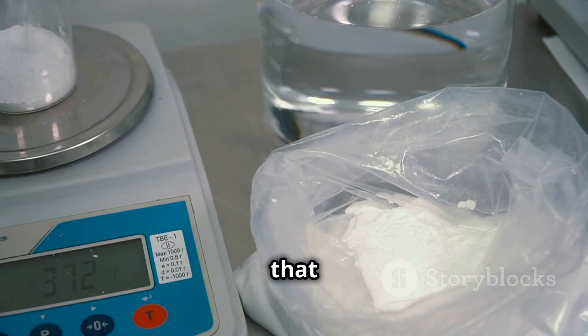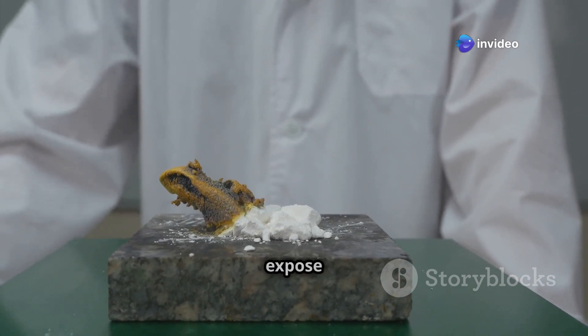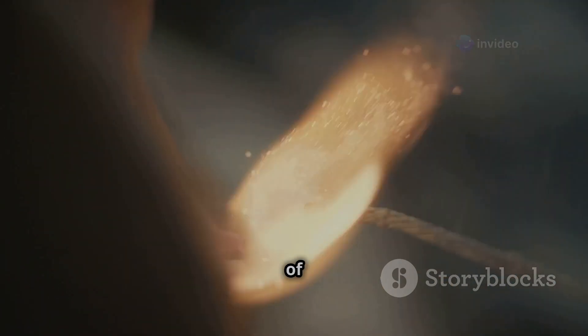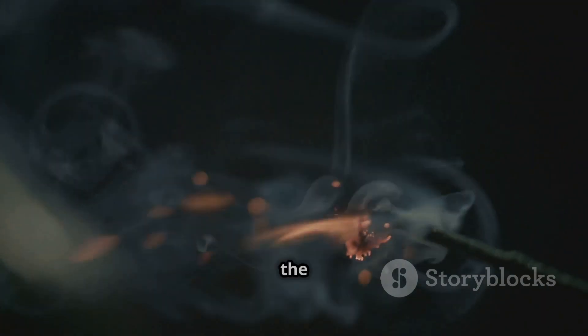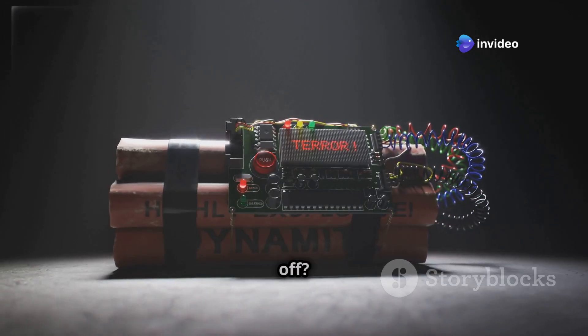But RDX isn't just about brute force — it's also surprisingly stable, which is crucial for an explosive that needs to be handled and transported safely. Unlike some of its more volatile cousins, RDX won't explode if you drop it or expose it to heat. This combination of power and stability makes RDX the ideal ingredient for C4, providing the necessary punch while remaining safe and predictable.